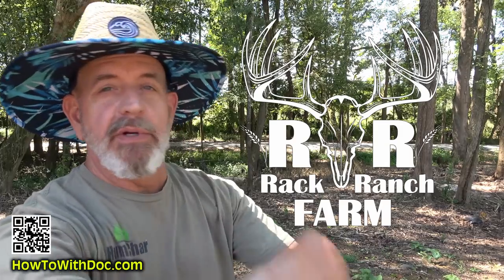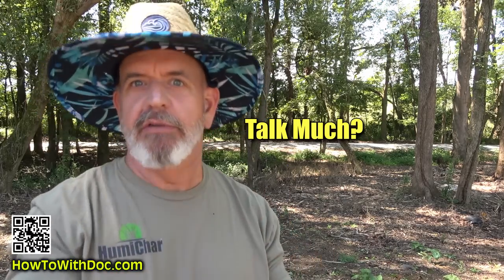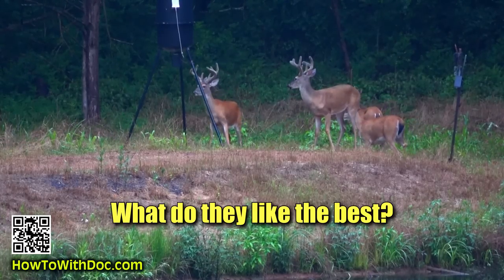A lot of you guys aren't deer hunters, but if you are a deer hunter or know a deer hunter, go ahead and send them this video because that's what we're going to talk about today — our deer management practices out here. I'm going to talk about the number one deer food we have found.